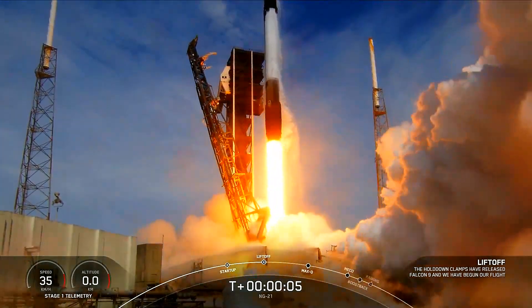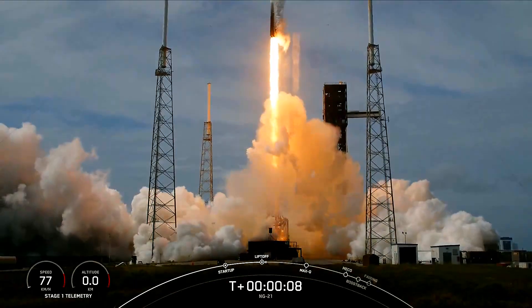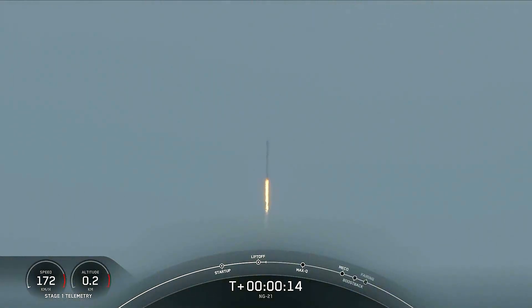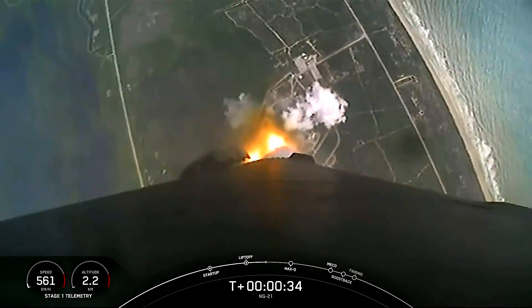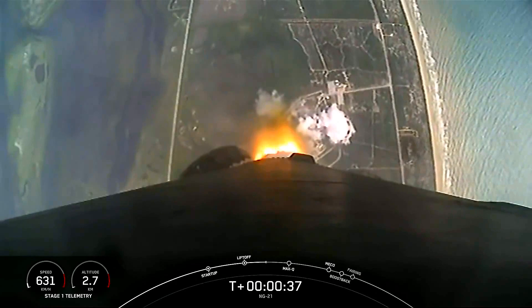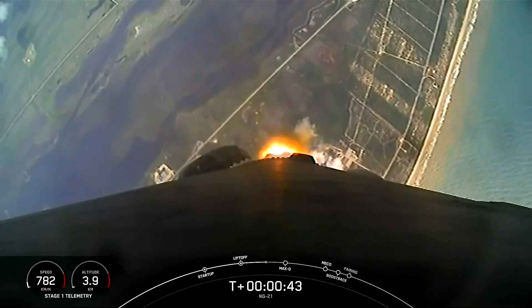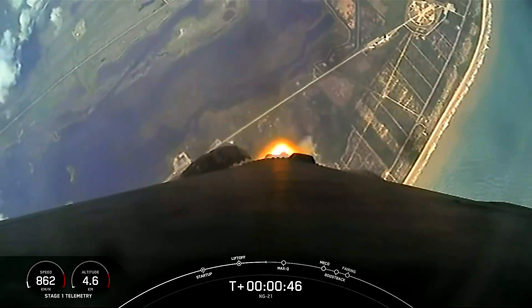Stage one propulsion is nominal. Successful liftoff from Space Launch Complex 40. Power and telemetry nominal.